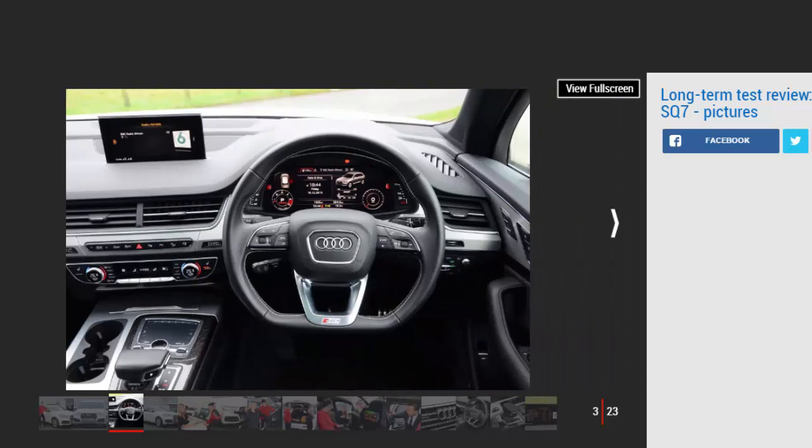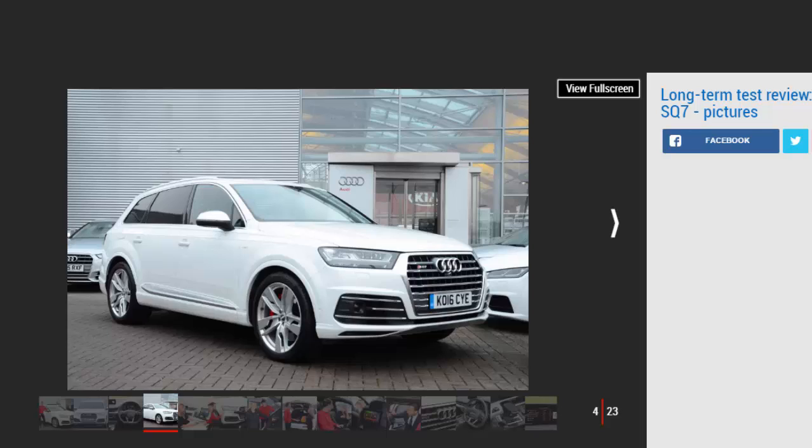Audi chairman Rupert Stadler is on record as saying that within three years he expects nearly half of his brand's total volume to be made up of SUV sales. So what better way to test Audi's SUV prowess than by running the one that is the daddy of them all — the mighty SQ7 on our fleet. It's very big, and with a V8 twin-turbo diesel, very fast too.